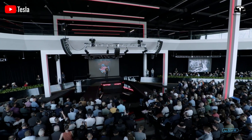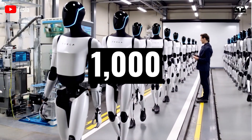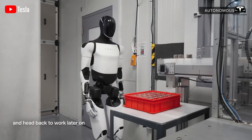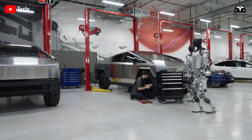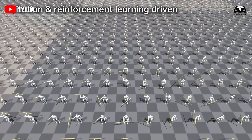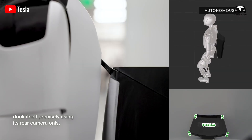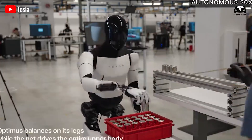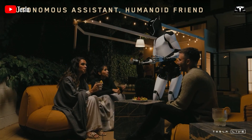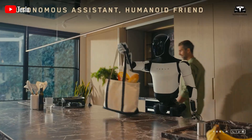Elon Musk announced plans to deploy at least 1,000 Optimus robots in Tesla factories, with production scaling up rapidly afterward — potentially 1,000 robots in the first quarter and 10,000 units by the end of 2025. From the very beginning, Optimus has been seen as more suitable for the role of a home assistant, primarily shown in demo videos performing household tasks such as cleaning, pouring water, receiving packages, and watering plants.